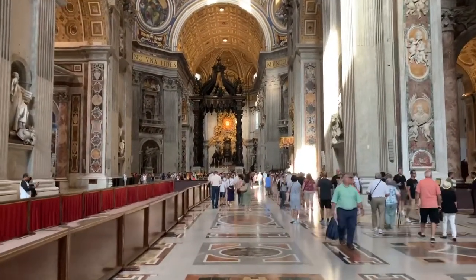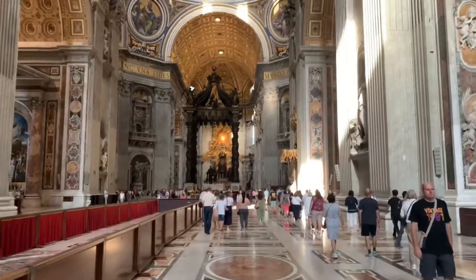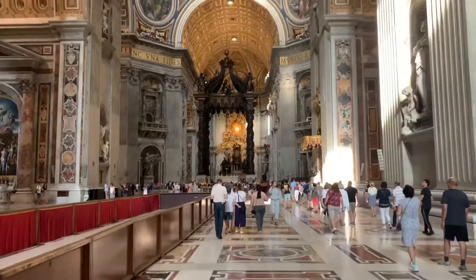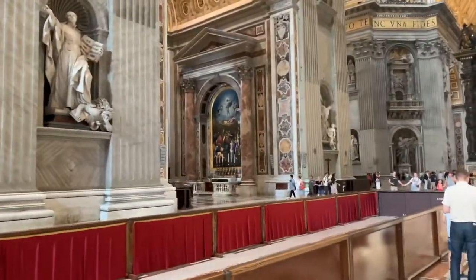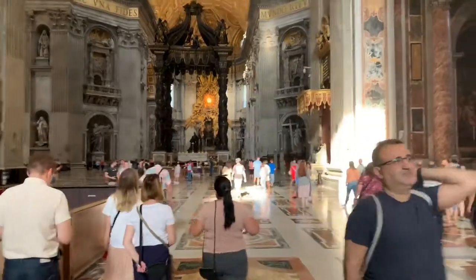I'm here in the Vatican doing a video on Michelangelo's items, but I figured I'd have a couple minutes to kill until they move the barricade so I can get closer. So I figured I'd just do a quick couple-minute video on the Vatican now that I can get closer.